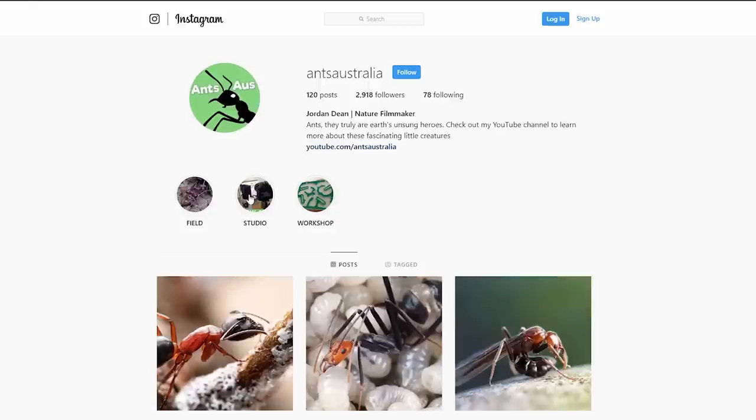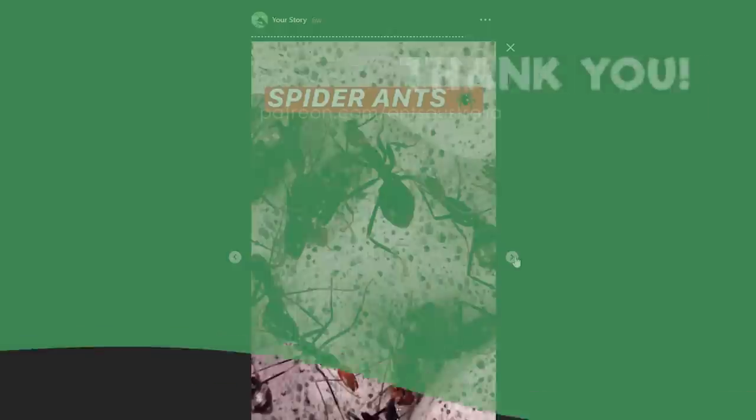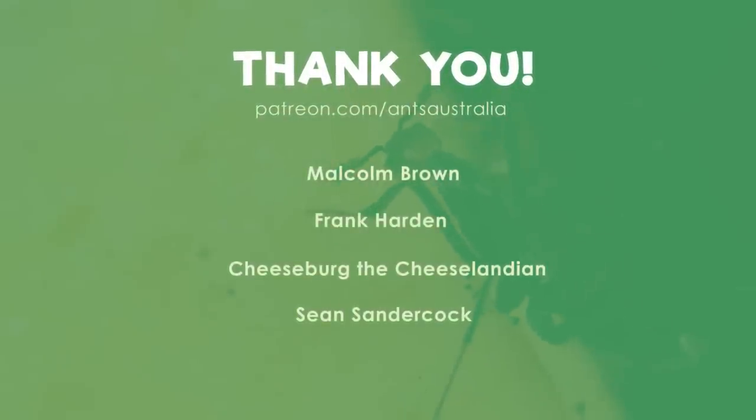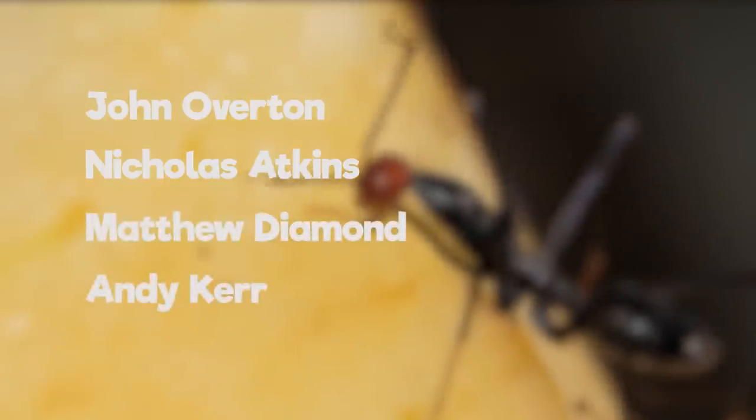Follow me on Instagram if you want some sneak peeks on all their happenings. A special thanks to my supporters over on Patreon — thanks so much guys, you're really making these videos possible. And a big thanks to my top tier supporters: John Overton, Nicholas Atkins, Matthew Diamond, and Andy Kerr.